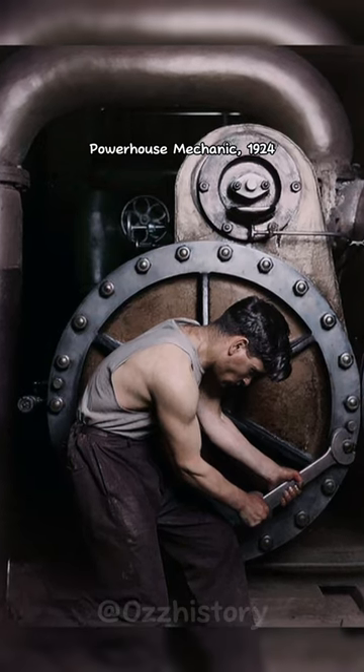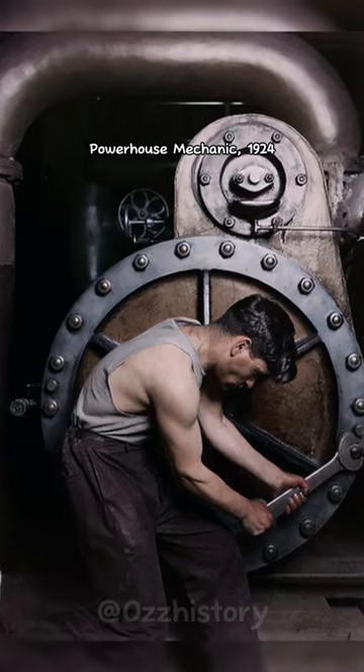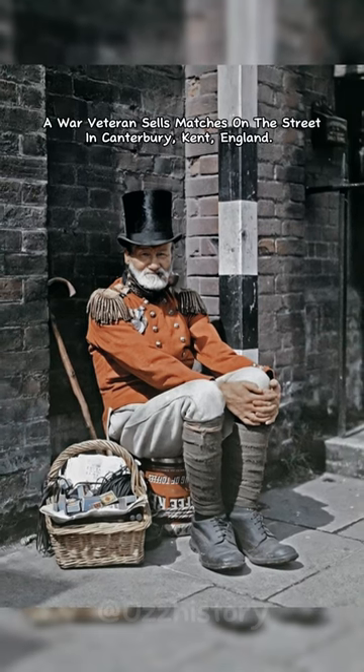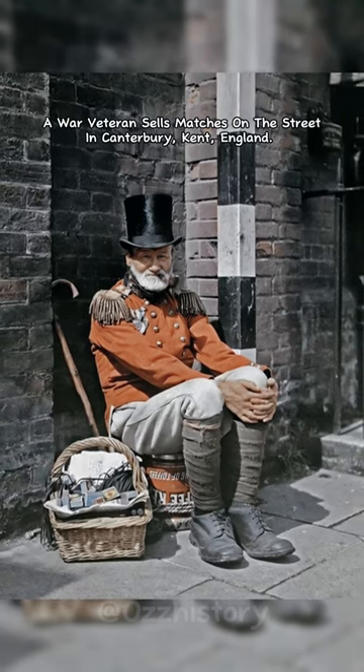Powerhouse mechanic, 1924. A war veteran sells matches on the street in Canterbury, Kent, England, 1928.